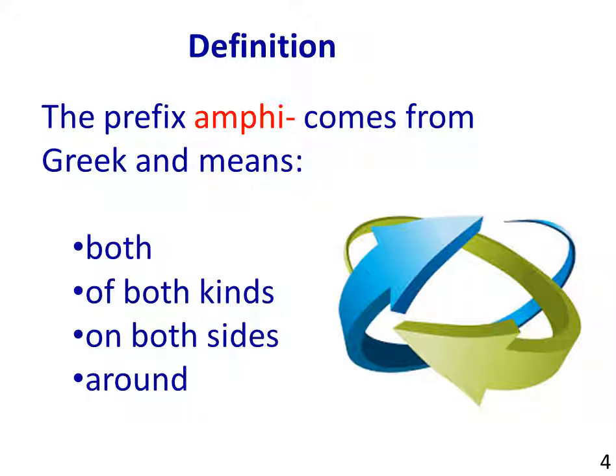Today we're going to examine the prefix amphi. Here's a definition. The prefix amphi comes from Greek and means both, or of both kinds, or on both sides, or around.